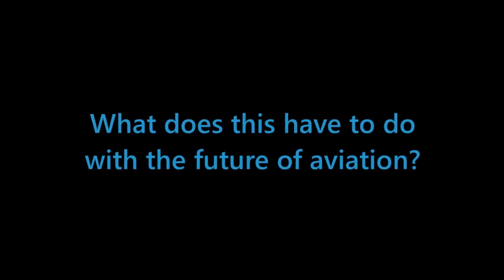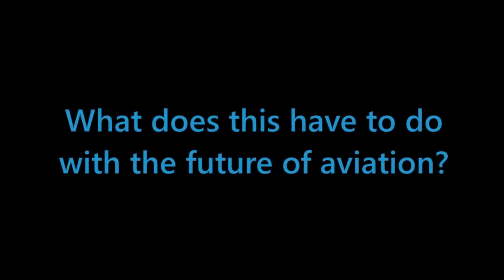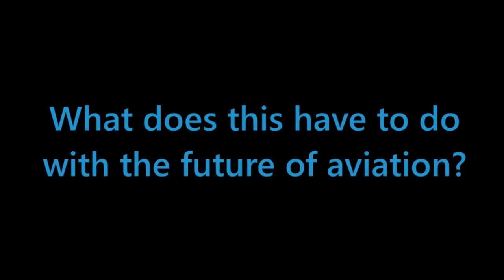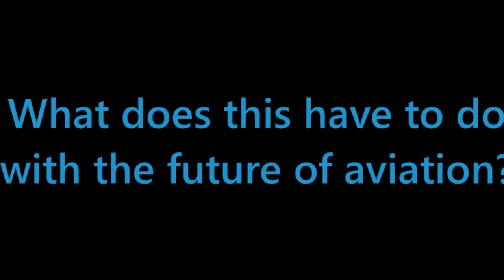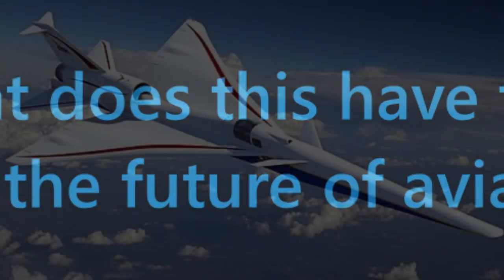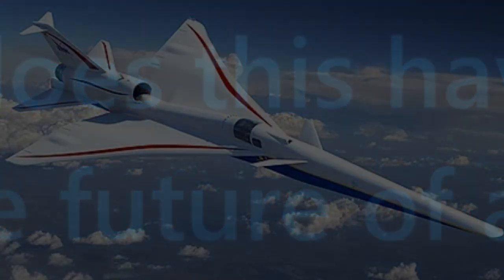What does this mean for the future of aviation? Well, this means that in the future, if NASA's plans go well, aircraft companies might start making supersonic jets following the same properties as the X-59, which has not been done since the Concorde. There are going to be different things they have to do to make the aircraft work for passengers, but something along the lines of a supersonic airliner might come back.